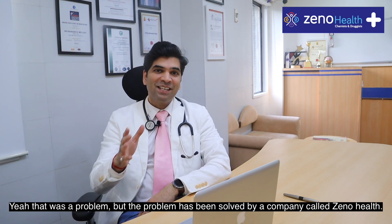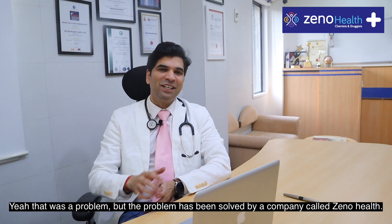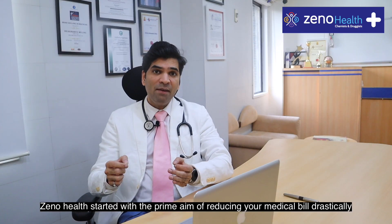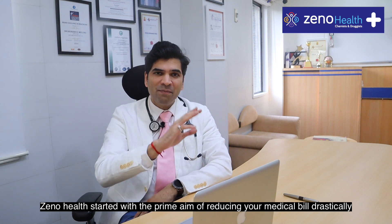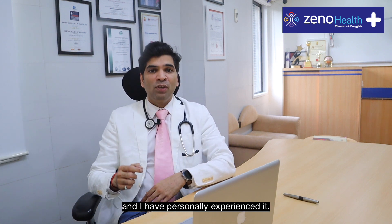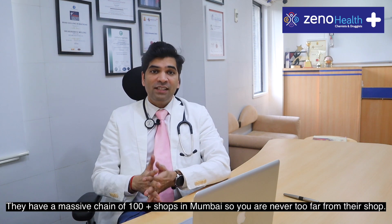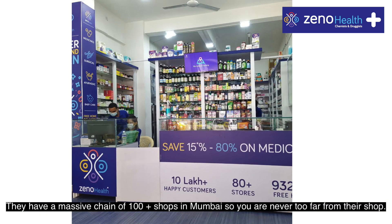That problem has been resolved by a company called XenoHealth. XenoHealth started with the prime aim of reducing your medical bills drastically, and I have personally experienced it. They have a massive chain of 100 plus shops in Mumbai, so you are never too far from their shop.